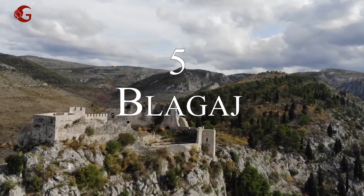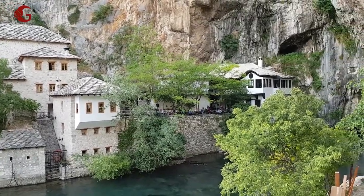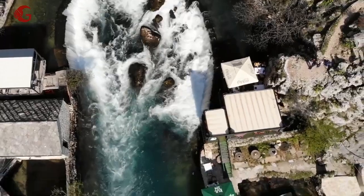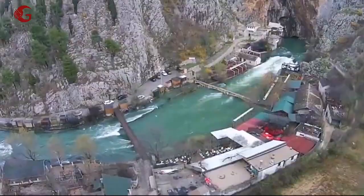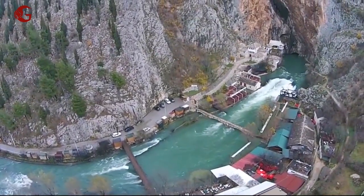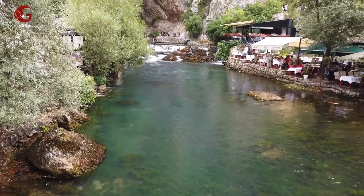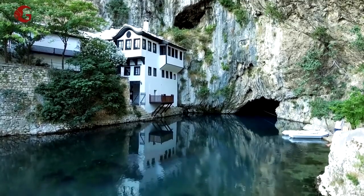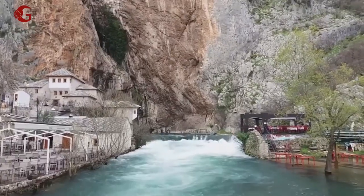Number 5: Blagaj. This town features an Ottoman Empire bridge and other attractions open to the public. It's a quaint town with wood-deck terraces. The enigma surrounding Buna Spring makes people wonder where Buna comes from. Buna is Europe's most powerful spring, with ultra-cold water that dances through the heart of numerous communities, etching beautiful visuals that soothe even the most turbulent of spirits.